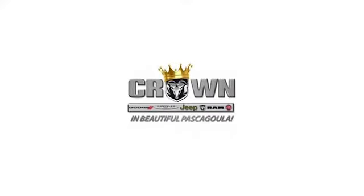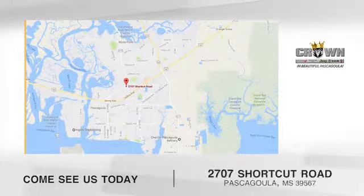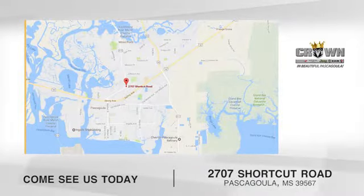Crown Dodge Chrysler Jeep Ram Fiat. Come see us today. We're located at 2707 Shortcut Road in beautiful Pascagoula, Mississippi.